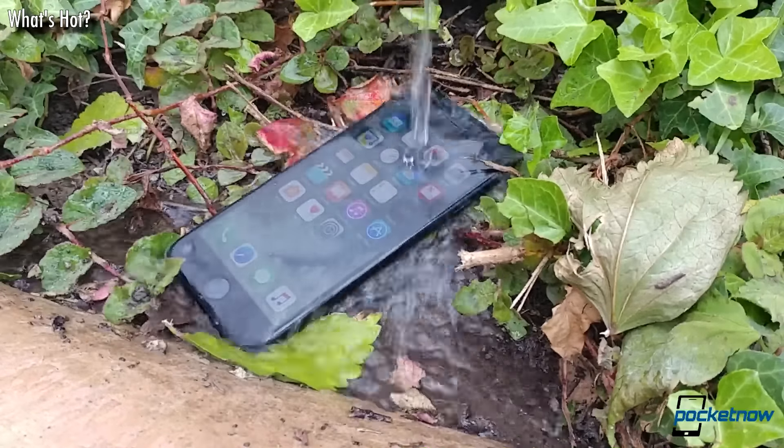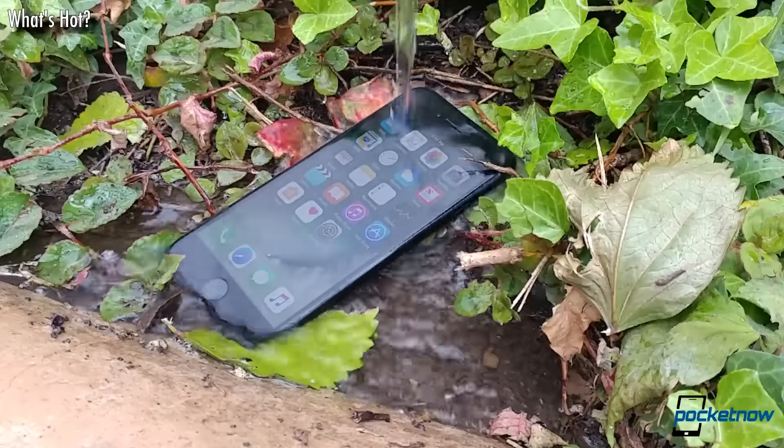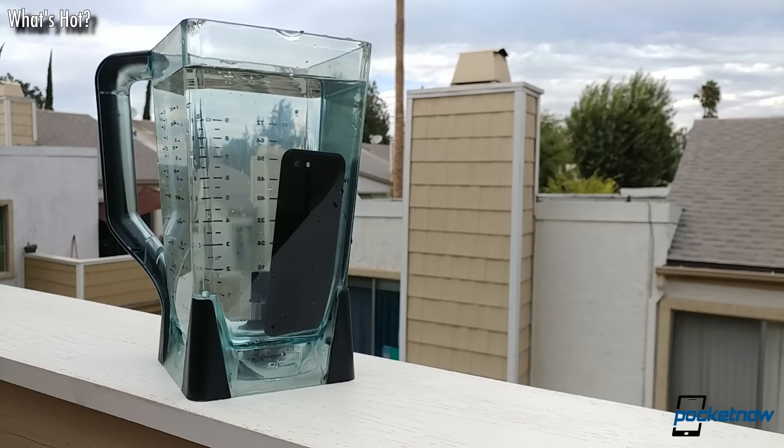Water resistance. Having a proper rating of IP67 definitely delivers some peace of mind for folks who might be inclined to drop their phones into some sort of body of water.